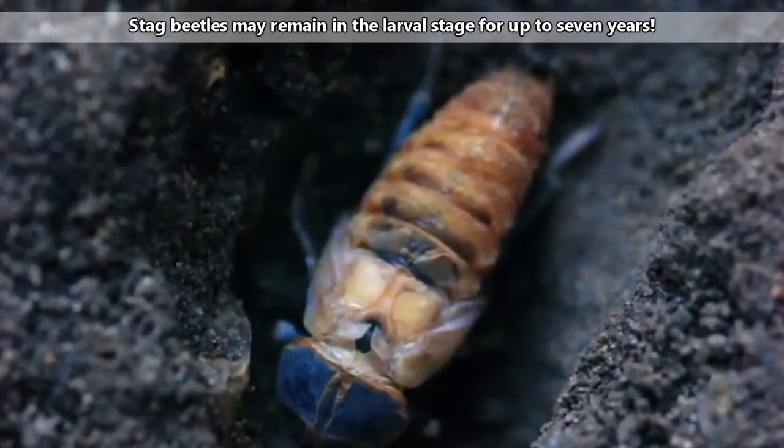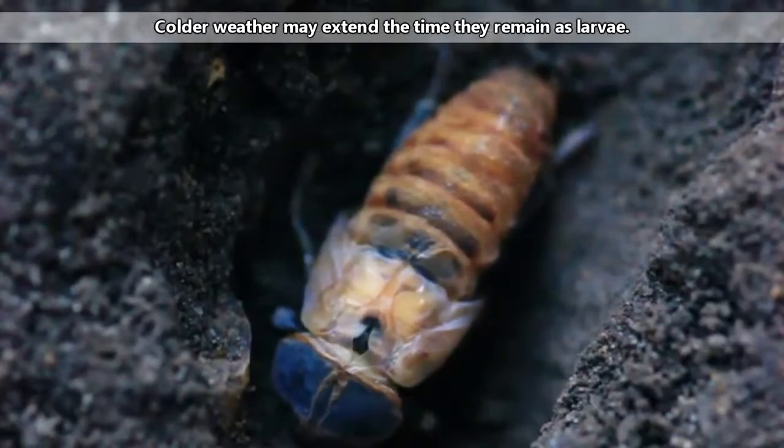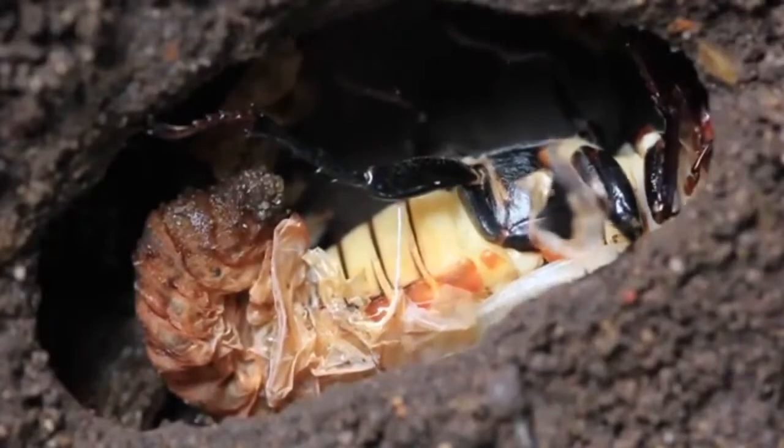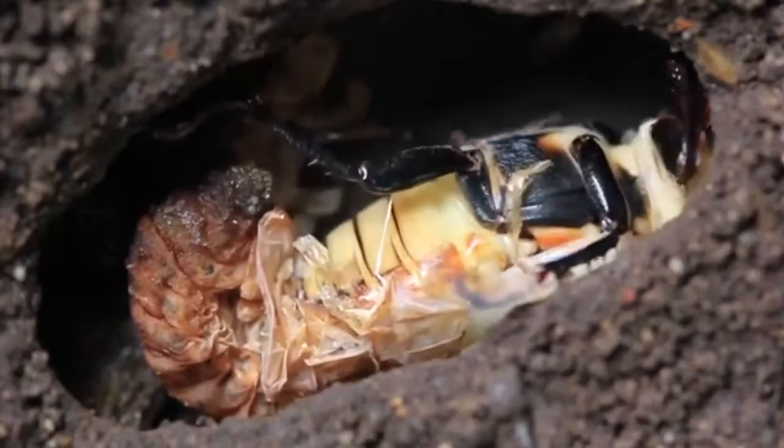While living in wood or soil, stag beetle larvae may survive for years. Eventually, they'll form a cocoon chamber and pupate. When warm weather arrives in spring, adults emerge. In this adult stage, they may only survive a few months.